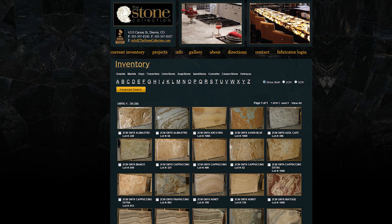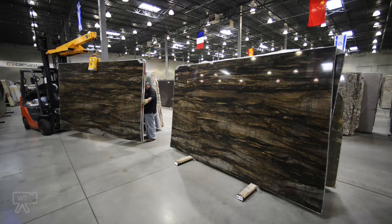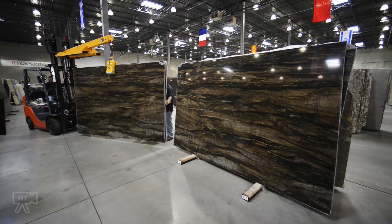Start with thestonecollection.com for pictures of all current inventory, along with lot numbers and slab sizes. Material availability and hold status can be checked by sales specialists using their iPads, saving you time and effort.